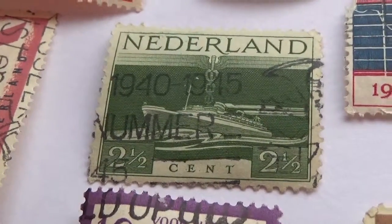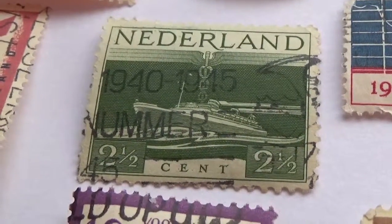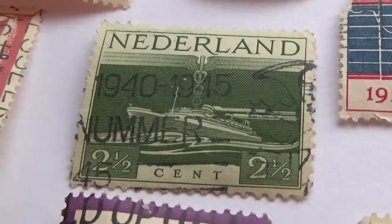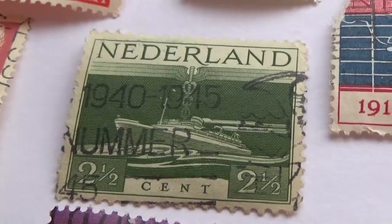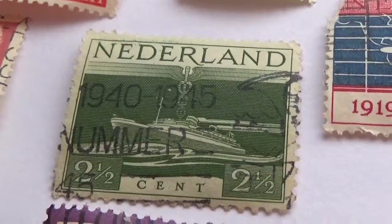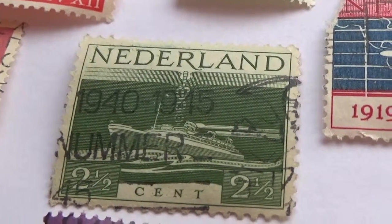Okay, now this one is stamped 1940 to 1945 on it. It's a two and a half cent stamp from the Netherlands — beautiful boat in the water, green water, it's a green stamp. Interesting — why would they stamp the post office stamp at 1940 to 1945? That seems a little different.